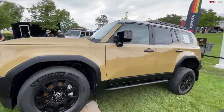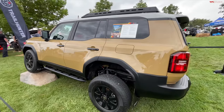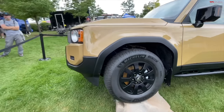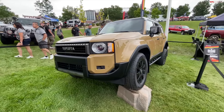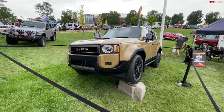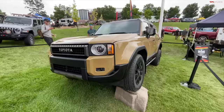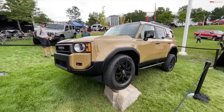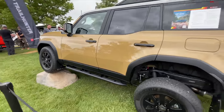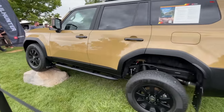Let's start with the Land Cruiser. I was at the launch of this vehicle in Salt Lake City — I have video over at TFL Car if you want to see all the details — but this is actually my first time seeing the First Edition. When I was there, they had the 1958 and the top trim Land Cruiser. This First Edition offers some really attractive features. This is of course much smaller than the outgoing 200 Series Land Cruiser; the internal designation on this vehicle is the 250 Series.